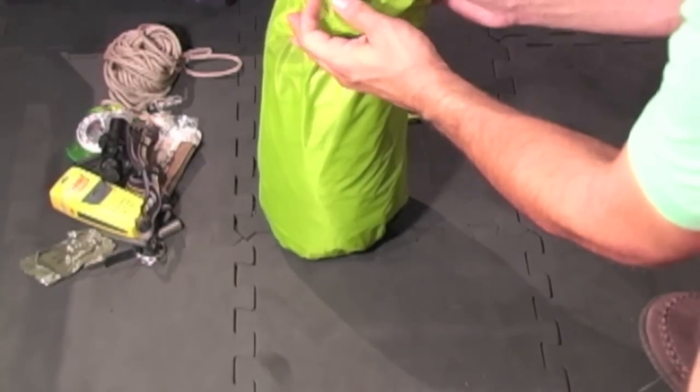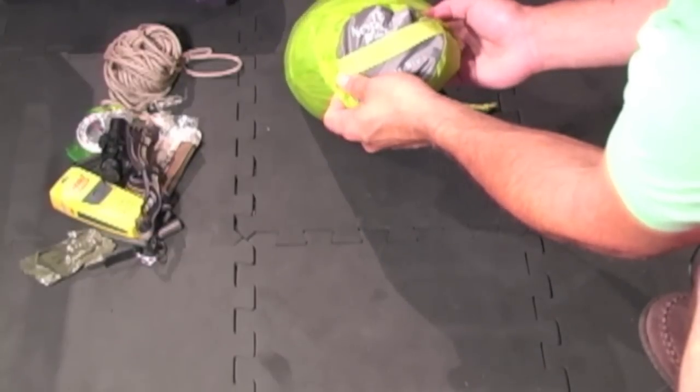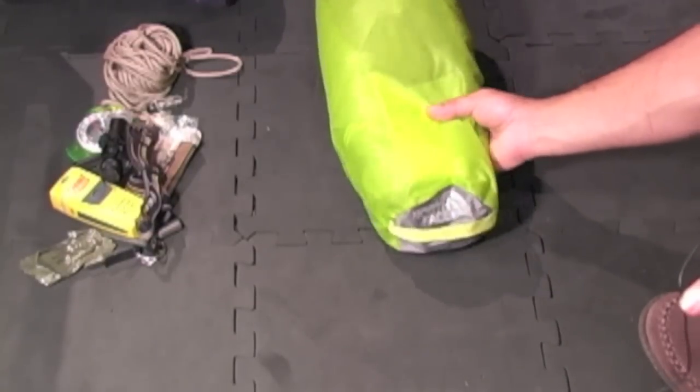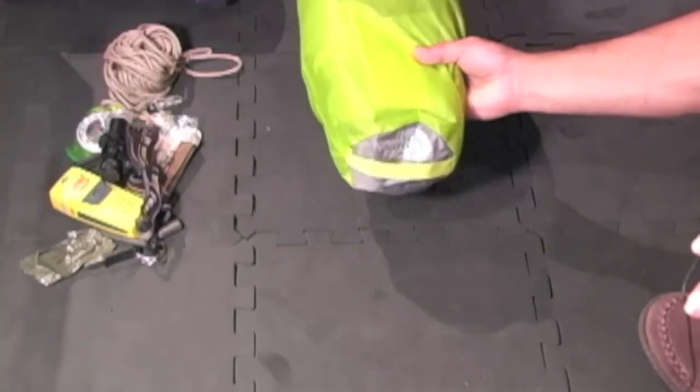North Face Asylum bivy tent. It worked quite well. I'm not a bivy person and I don't plan on going bivying again, but for the weight you couldn't beat it — one pound ten ounces.